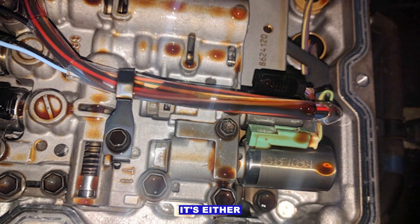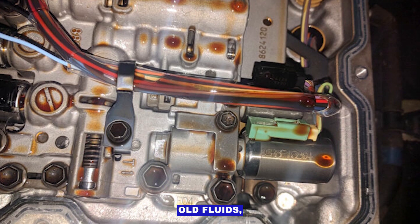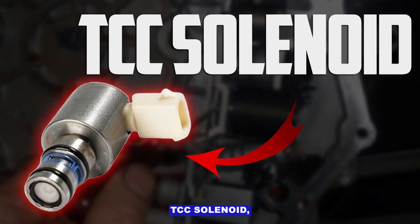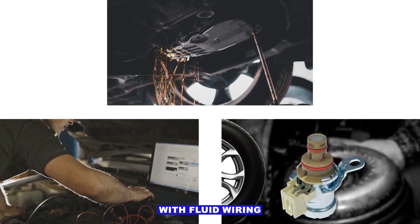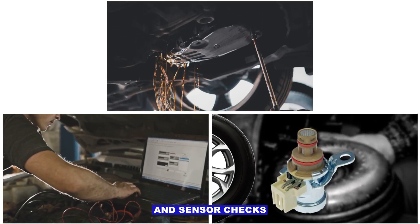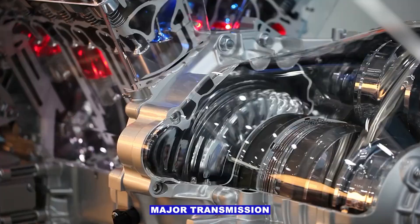Most of the time it's either dirty or old fluid, a sticky TCC solenoid, or a failing torque converter clutch. Start with fluid, wiring, and sensor checks before thinking about major transmission repairs.